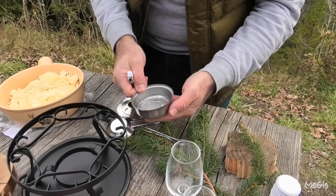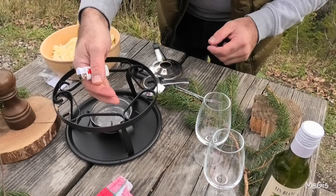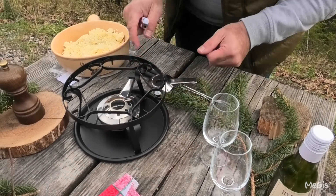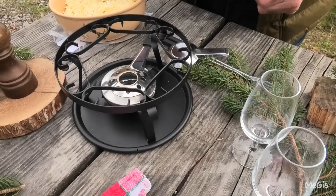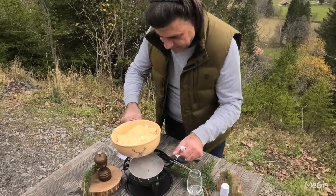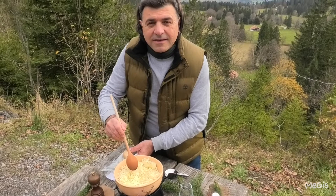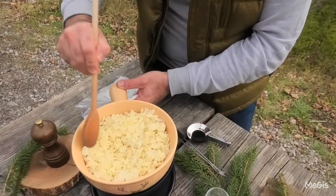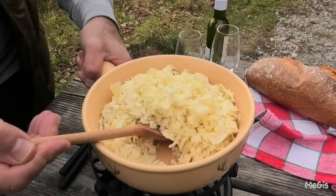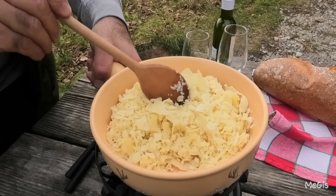Now we will light up the burner. It starts to get hot already. You can see — slowly we mix. It will melt. Now it's like that — as you can see, it's a small piece of cheese. Mix.